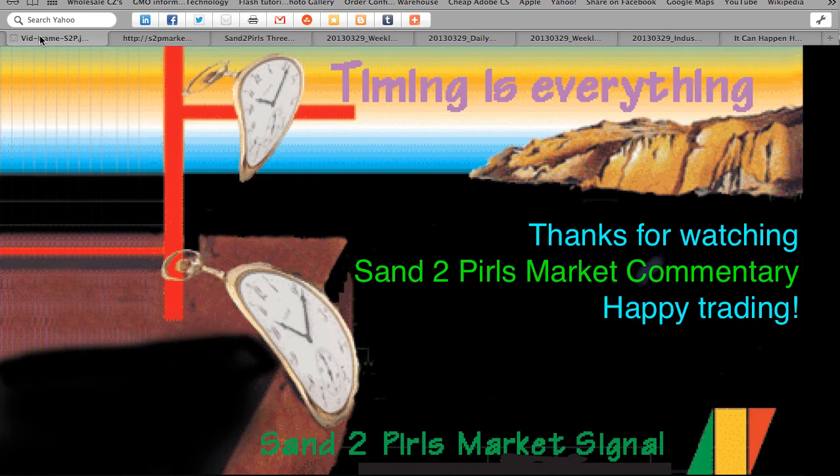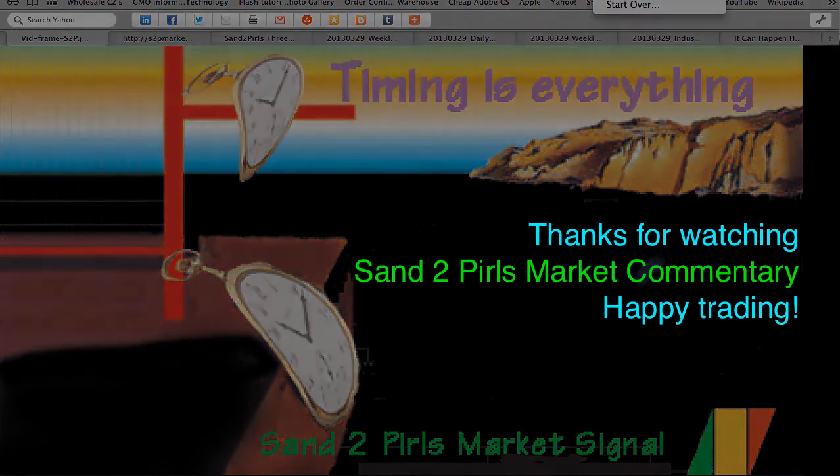Thank you for joining us for this week's Sand to Pearls Market Commentary, and happy trading!